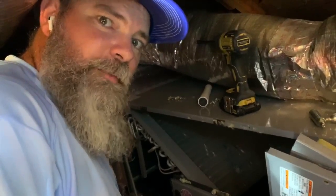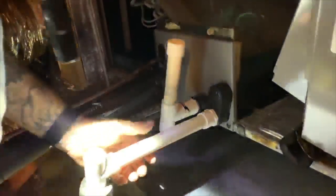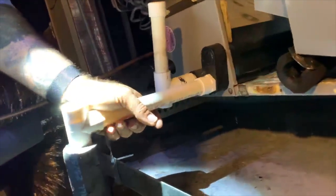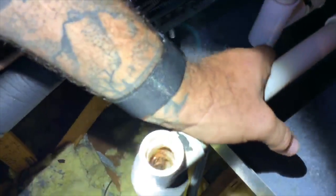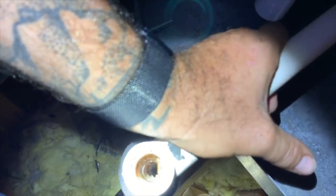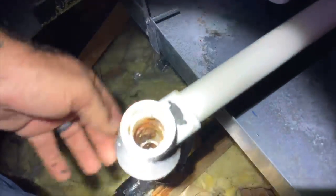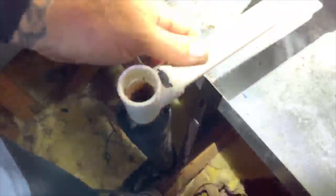All right, so I found the problem. The pipe is actually angled up for some weird reason. You can't see it here, but if you look right here — see if you can get a shot. I push down on the pipe and it starts draining fine. So we just gotta cut this pipe, make it shorter, and then it should drain just fine.